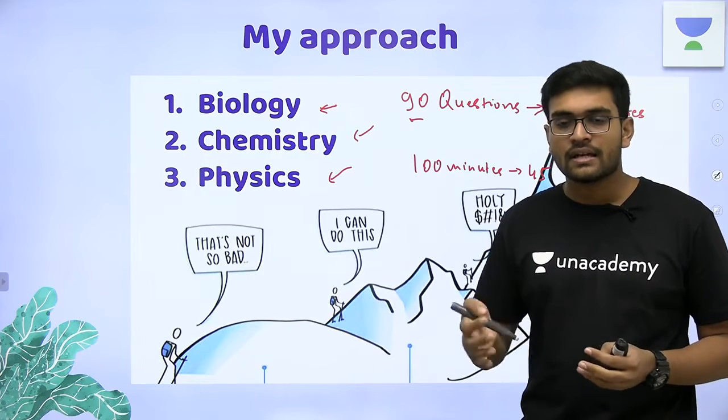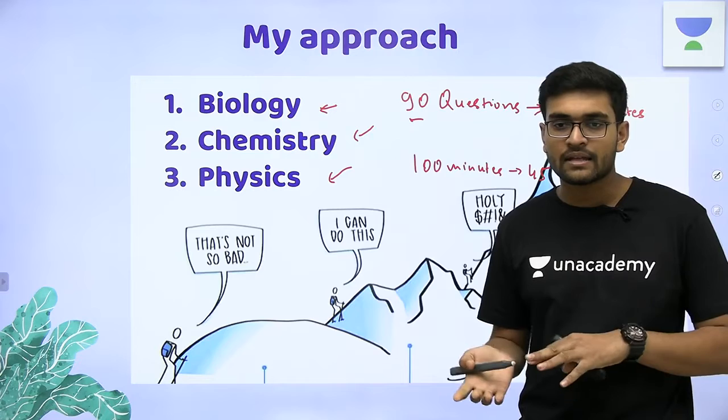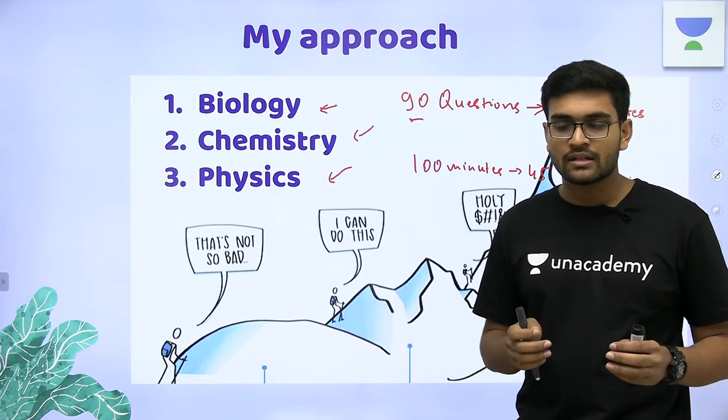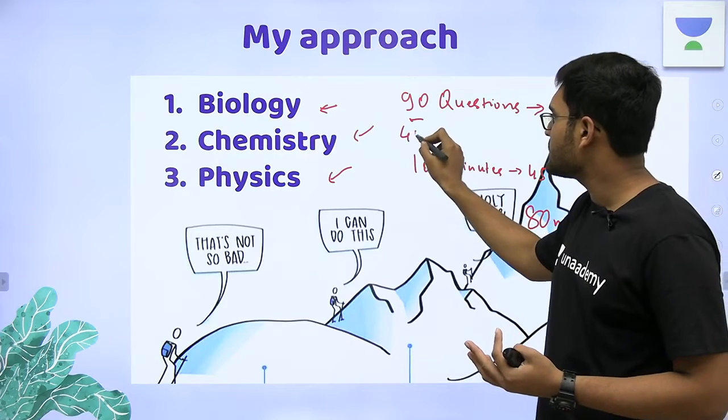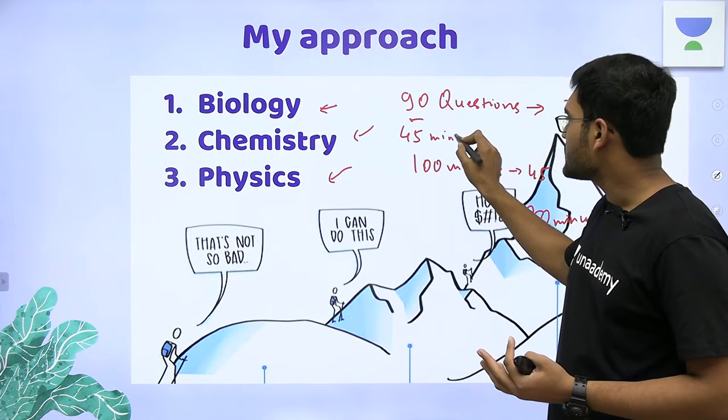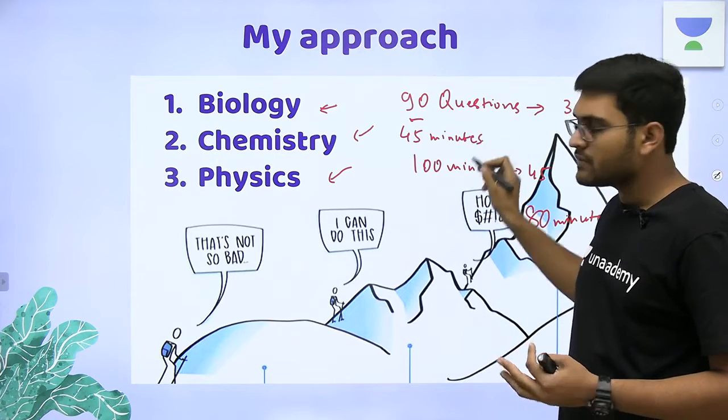Inorganic chemistry questions, and even sometimes organic chemistry questions, get solved quickly. I think chemistry can be solved within 45 minutes — you have 45 questions that you can solve in 45 minutes.